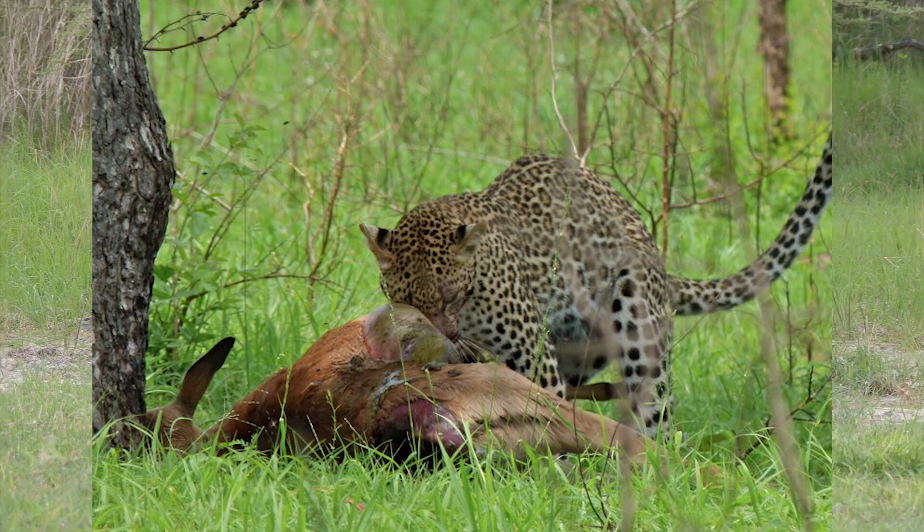Leopards are powerful cats. They can jump 10 feet into the air and leap 20 feet forwards. They can run at 36 miles per hour and can hunt prey much larger than themselves.